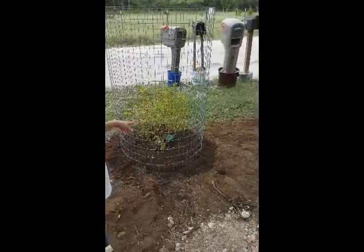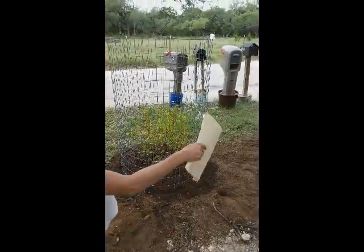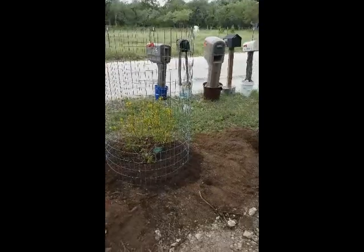It's called a Golden Thyralis; it's evergreen and it'll get six to eight feet tall. And it blooms throughout the year.